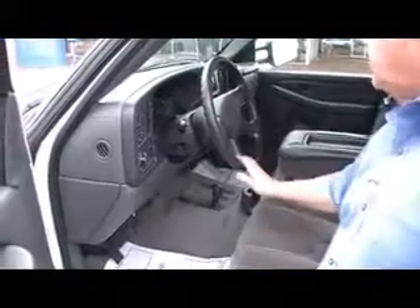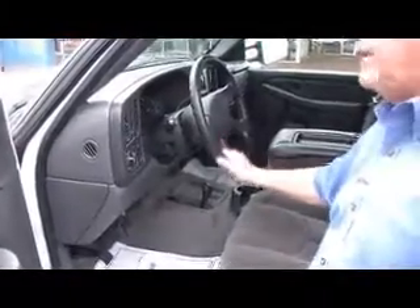I'll show you some of the inside features on this. It's got a good seat in it. It's automatic. It's got tilt, cruise, and air. It's got an AM/FM cassette with a CD player in it.